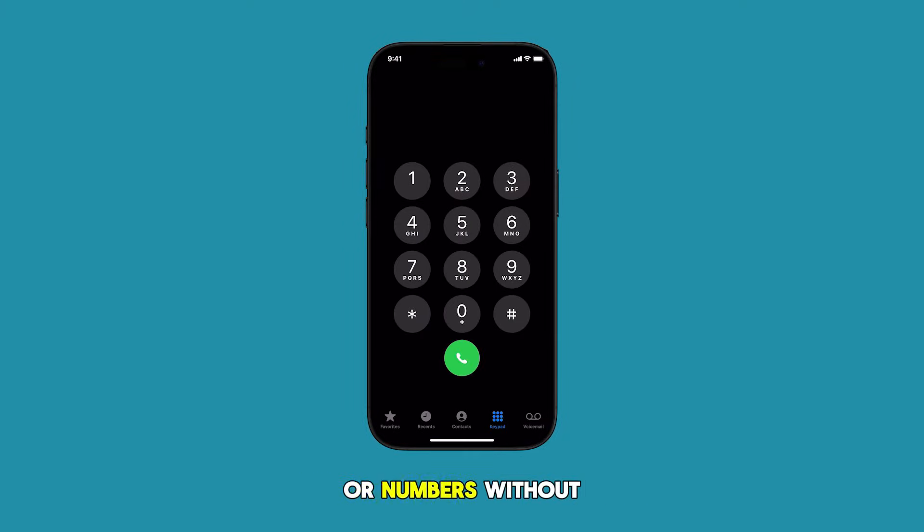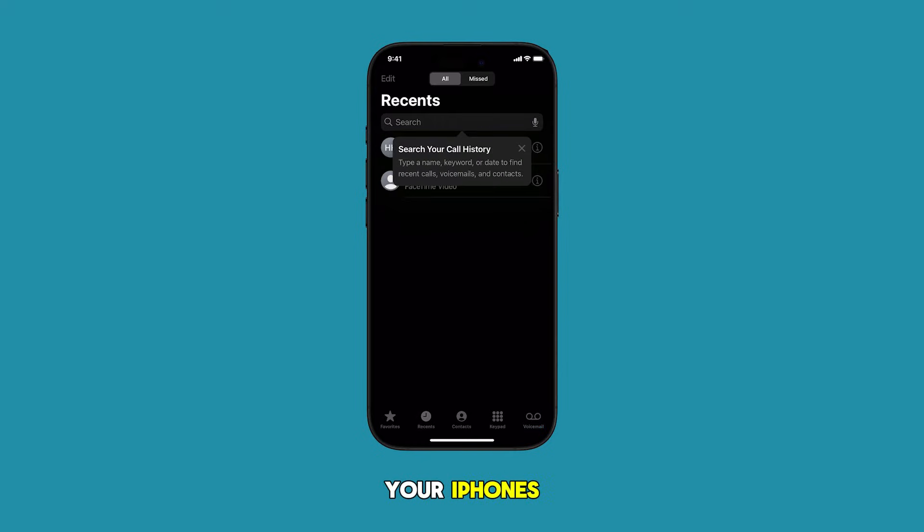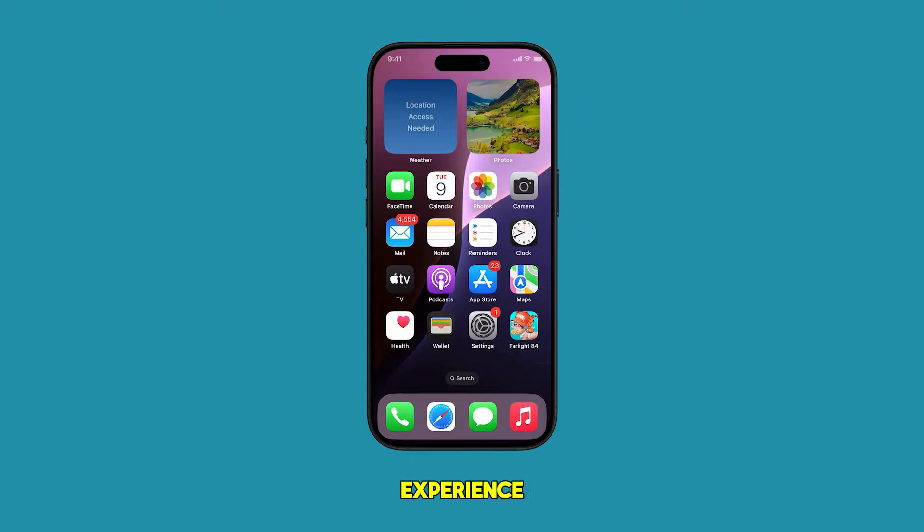Blocking unknown callers or numbers without caller ID on your iPhone helps reduce unwanted calls and potential spam, enhancing your privacy and call management experience.